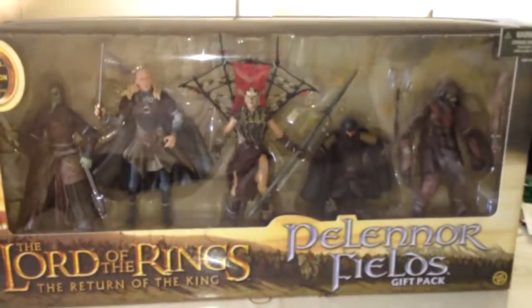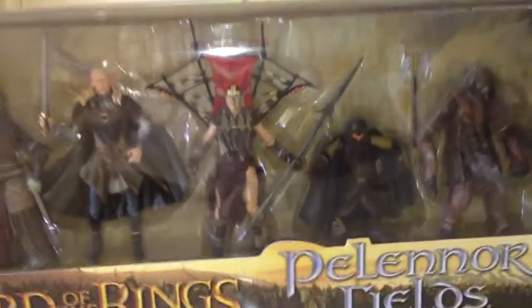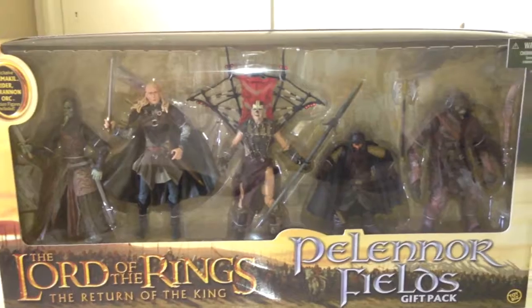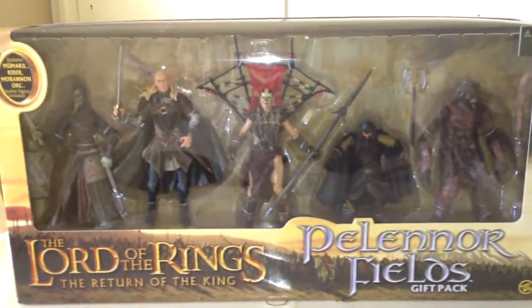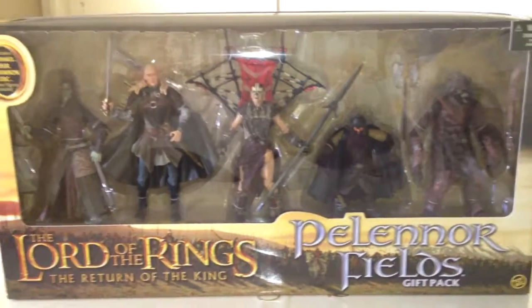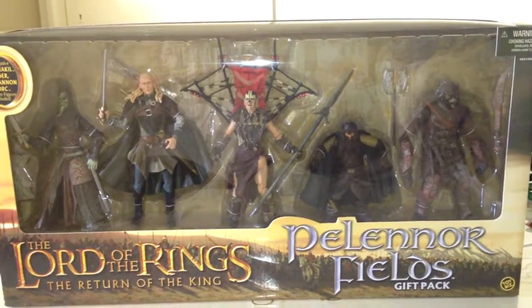That's the Pelennor Fields pack — the request that was put in through YouTube. Get your hands on this if you can, because you can't get the rider or the orc in any other figure pack except the Pelennor Fields pack. It'll probably set you back maybe 80 to 90 bucks or more now — back in the day it was about 35 to 40 bucks, but obviously prices have gone up. Alright guys, subscribe, leave some comments and likes, and hope you've enjoyed this video. Take care!